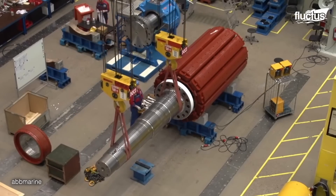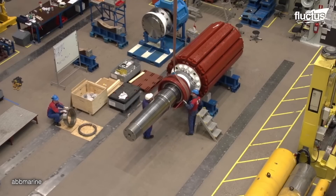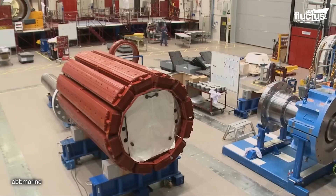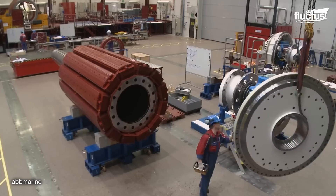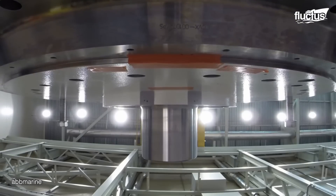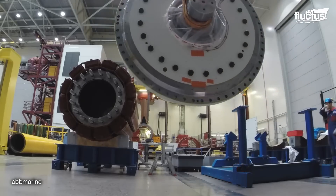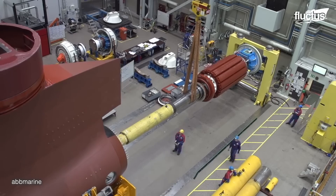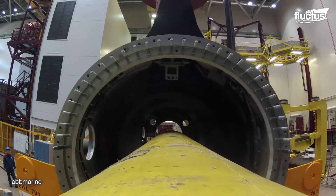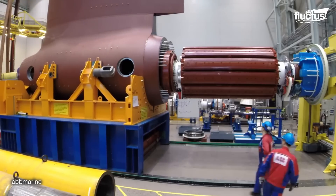Once completed, the team connects the motor and propeller shafts together to form the shaft line. This is followed by the thrust bearing assembly, which supports the axial loads generated during operation. Once these components are in place, the rotor is installed onto the shaft, completing the propulsion unit.